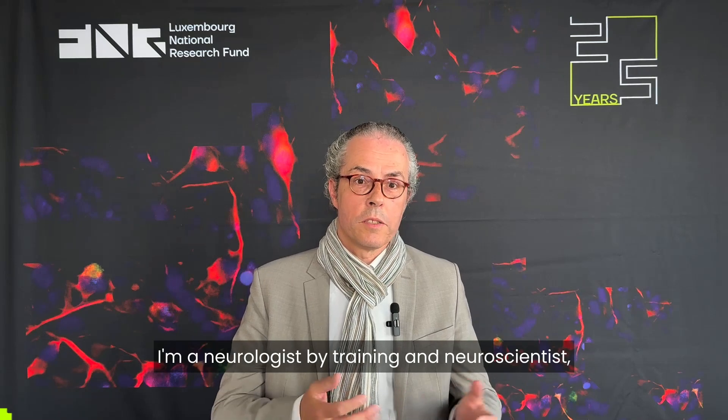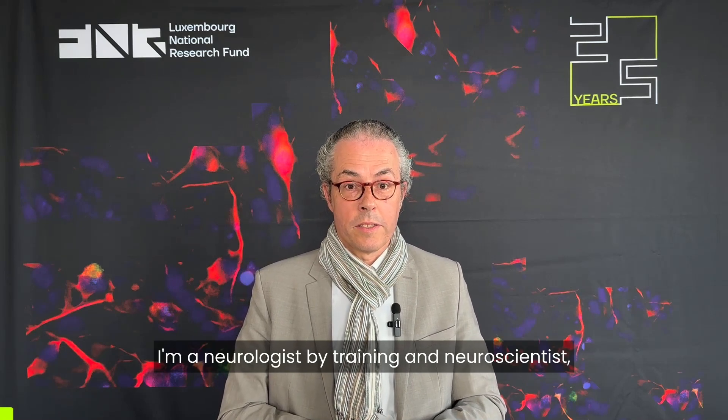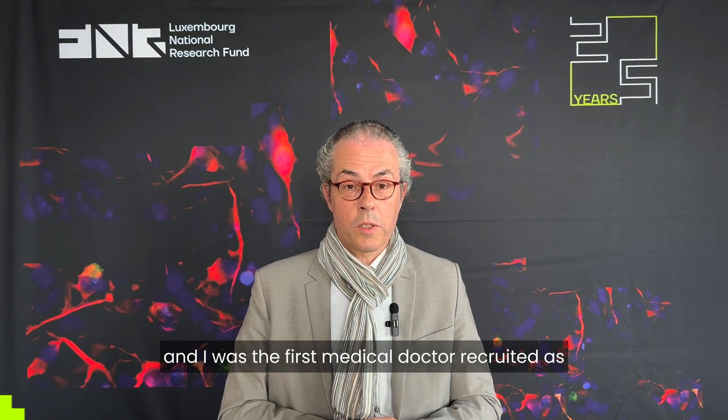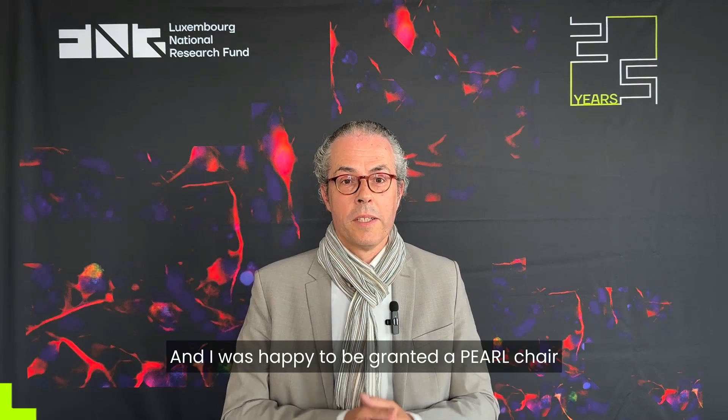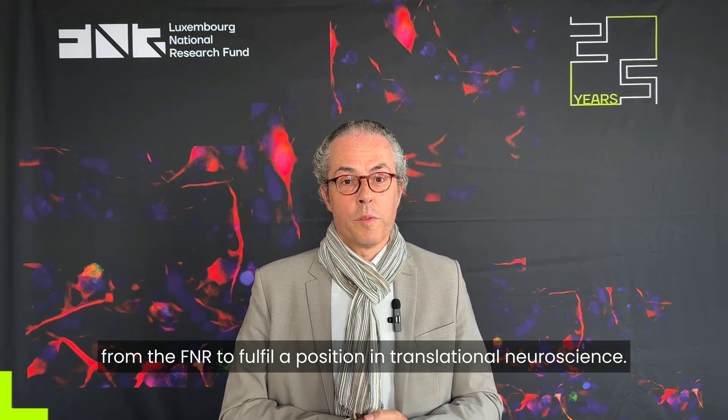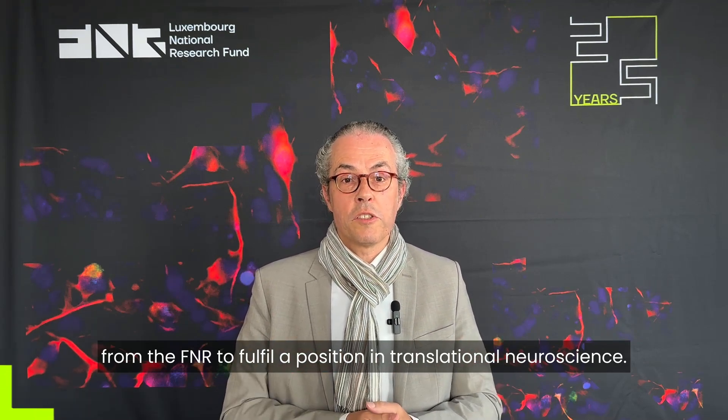My name is Reiko Krüger. I'm a neurologist by training and neuroscientist, and I was the first medical doctor recruited as a professor to the University of Luxembourg. I was happy to be granted a PEARL chair from the FNR to fulfill the position in translational neuroscience.